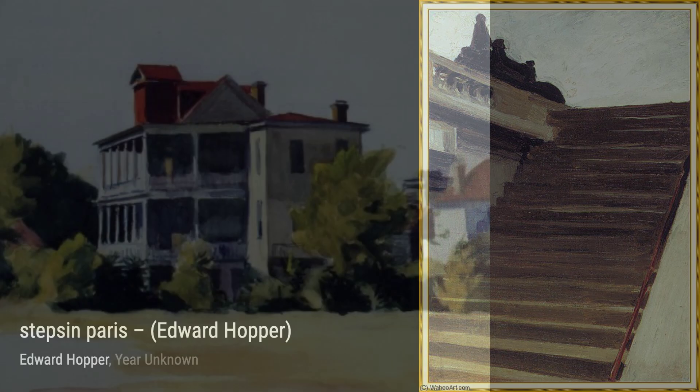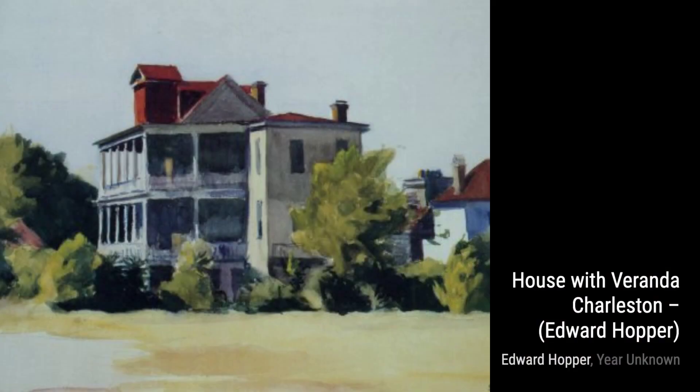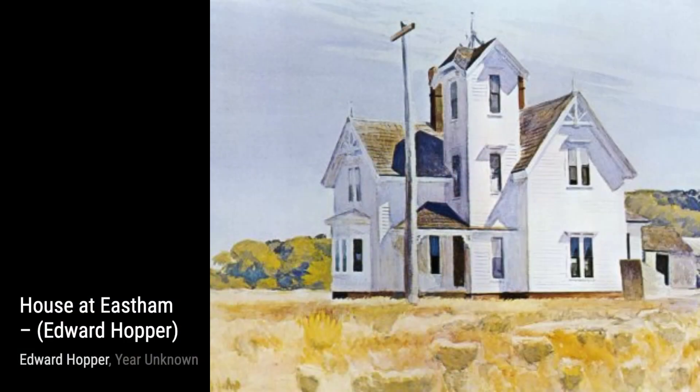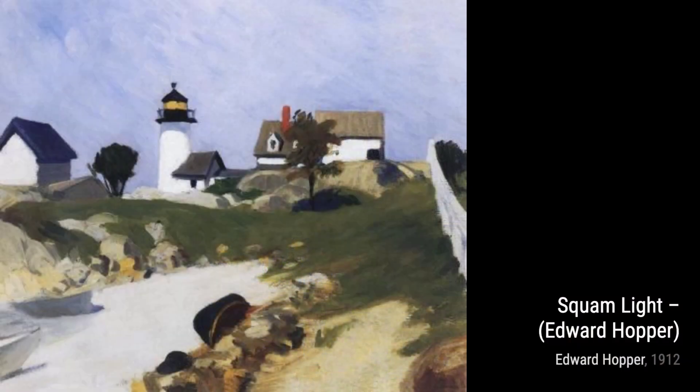Moving on to Shacks at Pamet Head. Here, Hopper invites us to explore a coastal landscape, where weathered shacks stand as a testament to the passage of time and the resilience of the human spirit. In Shore Acres, Hopper captures the essence of a seaside retreat, with its charming cottages and the vastness of the ocean. It's a painting that evokes a sense of peace and escape.